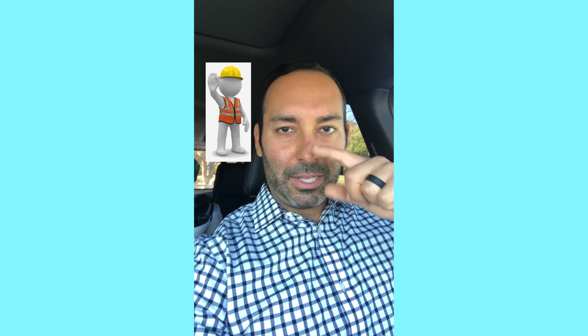Just a couple of quick tips from Behind the Line at a customer site. I had my safety hat on, I had my glasses on — looking very safe, very official. Have a great day and we'll see you next week. Thanks!